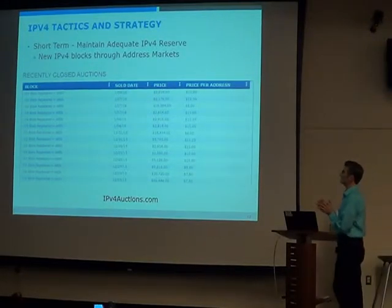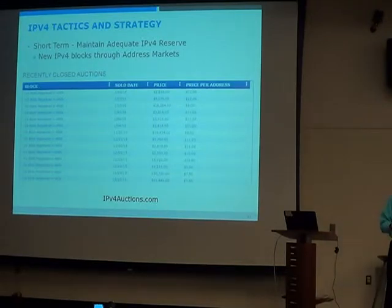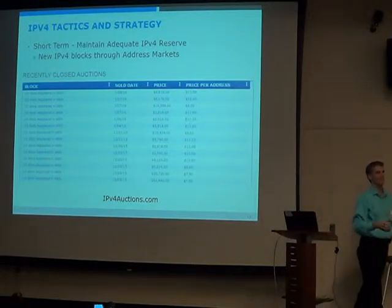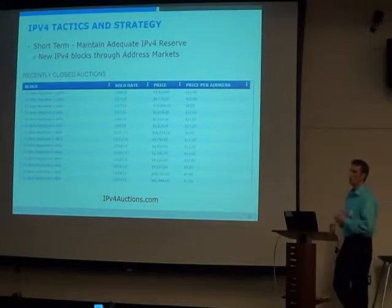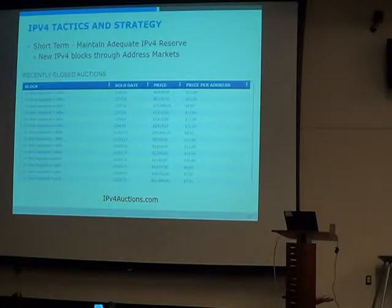We talked about CGN as a preservation strategy, but if you keep growing, at some point you need more addresses. How do you get them? The answer is the market. You can go to a broker — there are tons of them — and essentially the going rate for an IPv4 address is somewhere between $8 and $11 per address.